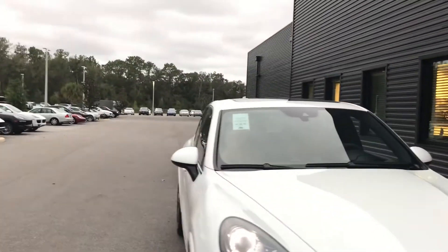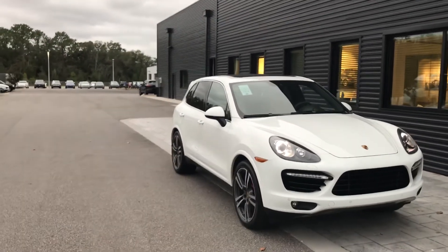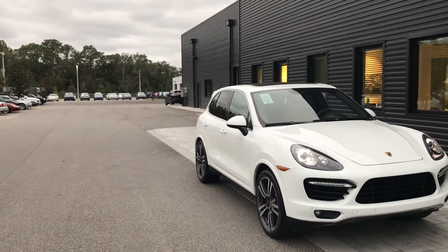One more good look at the Cayenne Turbo S. Again, this is Darnell — hopefully we'll speak soon. Thank you.